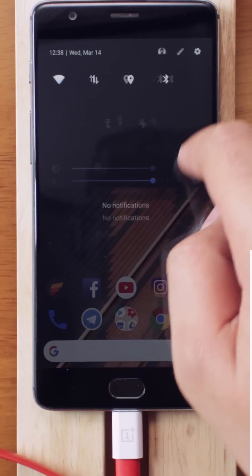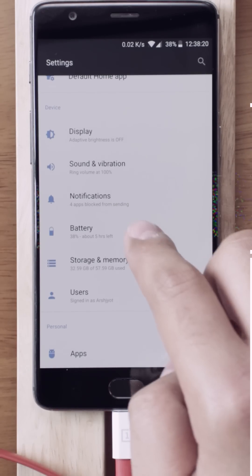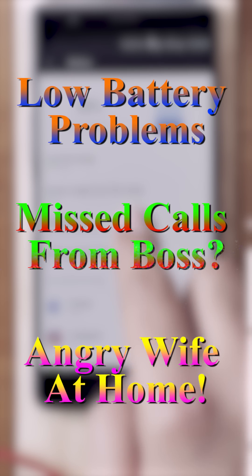Are you not happy with the battery life of your phone? Are you not able to make it through the whole day on one single charge? Do you feel that you always wanted more battery life? No need to worry — we have something which can give you 70 years of battery life on just one single charge.